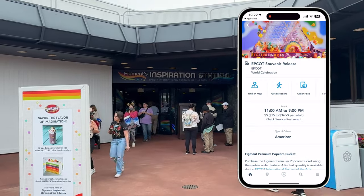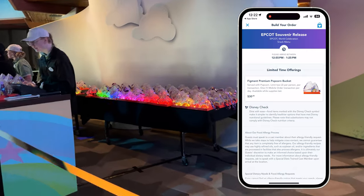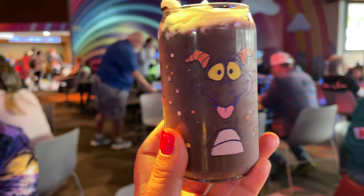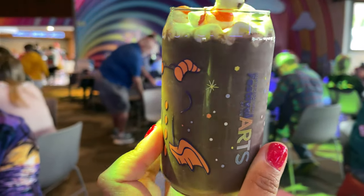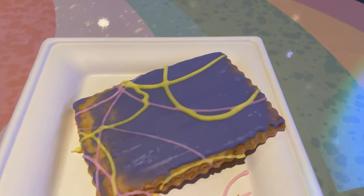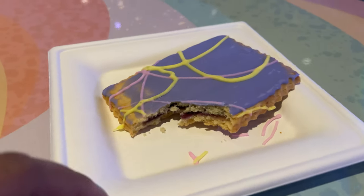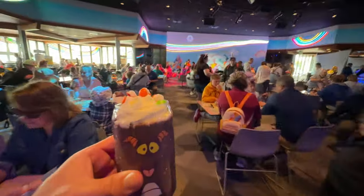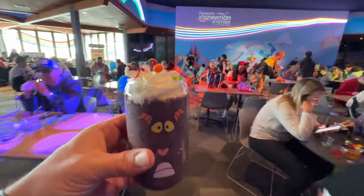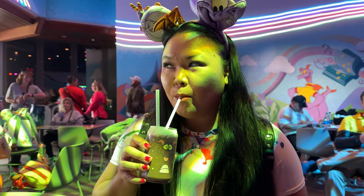Thankfully they are doing mobile ordering again this year, so you won't need to wait in any crazy lines. If you want to buy one, just scan the QR code on the sign, pick a time window, and you'll be able to come by and pick one up when it's ready. While you're here make sure to try a few of the colorful food items: there's a rainbow cake with freeze-dried Skittles, a blueberry-filled pastry tart with purple icing — basically a sugar cookie pop tart with blueberry filling — and a grape smoothie with freeze-dried Skittles served in a plastic souvenir cup. I really love this smoothie and would highly recommend it along with the rainbow cake.